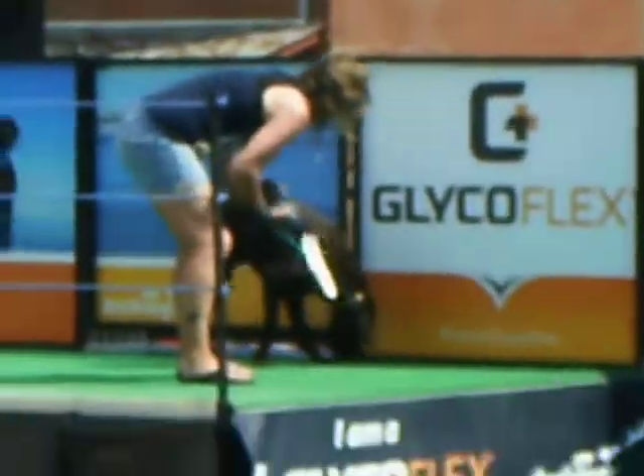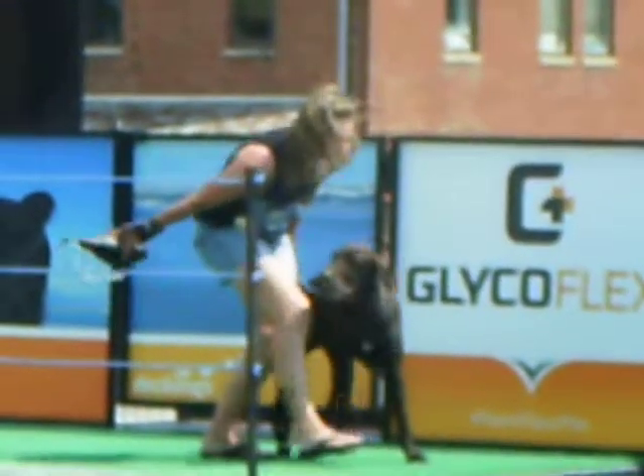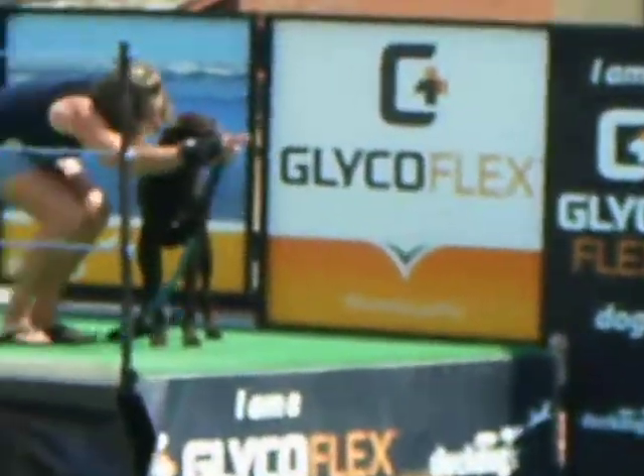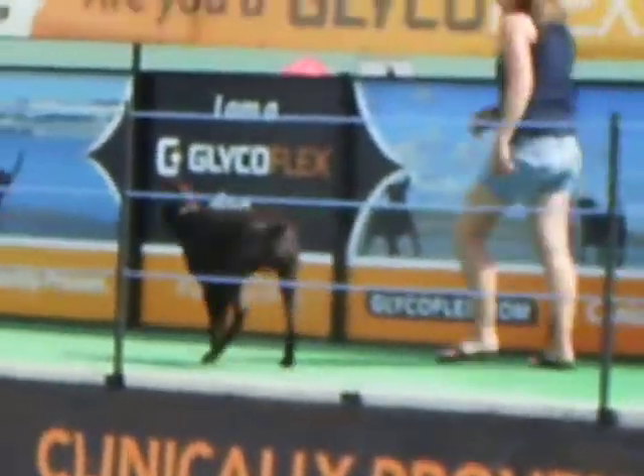He played yesterday in extreme vertical and had some epic leaps. Rico stayed in competition for quite a while, but it was Rico's son who came out here and really tore up the docks.